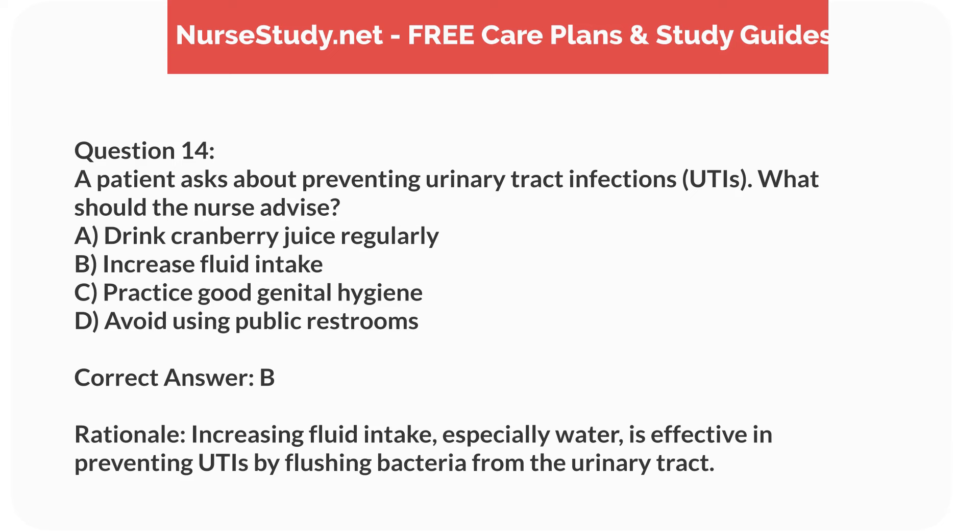Correct answer: B. Rationale. Increasing fluid intake, especially water, is effective in preventing UTIs by flushing bacteria from the urinary tract.